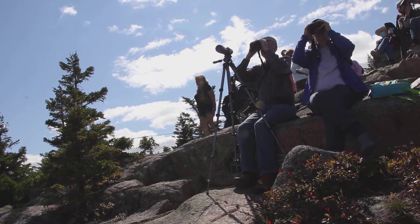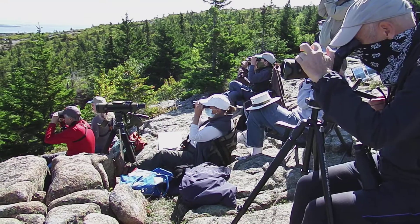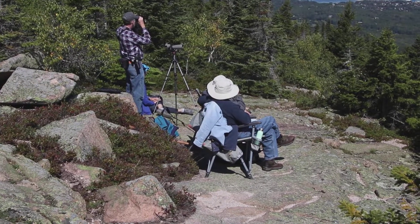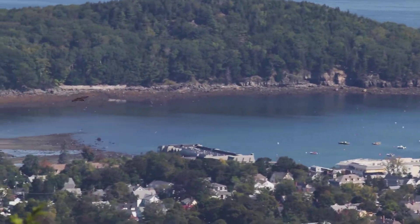Hawk watchers will be right there to count them, as they have for the last 27 years. Segutic Institute has been in charge for the last 10. Experts and park rangers are present to help anybody who shows up to watch and learn. Through binoculars, experts can identify hawks over five miles away.